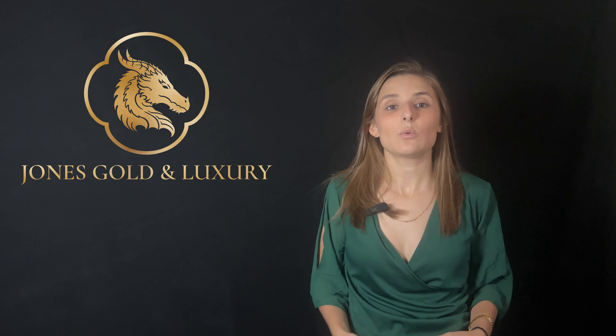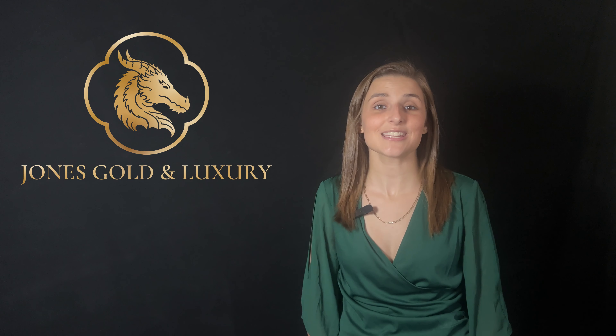Hey there, it's Kelsey with Jones Gold and Luxury, coming at you with another video. Today's topic is what gold carat is the best for jewelry. Any piece of jewelry can be made out of any carat gold — it can be 9 carat, 12 carat, etc. Pure gold is 24 carat, so if your jewelry is 12 carat solid gold, it's 50% pure gold mixed with alloy — just take 12 divided by 24. In this video we'll be talking about the most common types of solid gold jewelry: 10 carat, 14 carat, 18 carat, 22 carat, and 24 carat, which is pure gold. I do not recommend 24 carat for jewelry, but I will be going over it in case it's something you're interested in or considering.